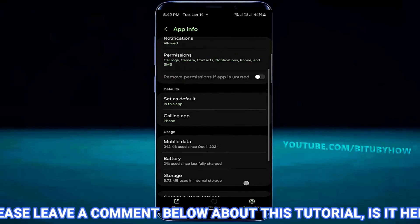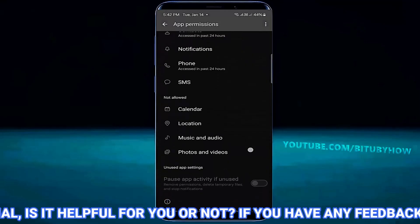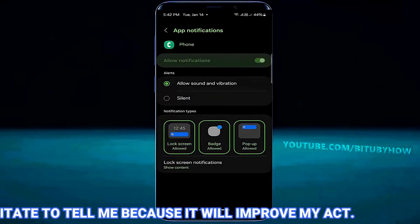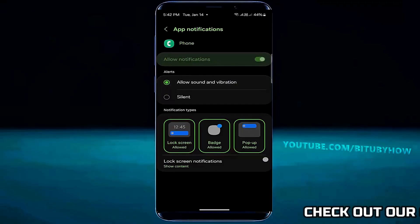Move back and tap on Permissions. Make sure you have allowed all the permissions. Move back and tap on Notifications. Make sure it's allowed — if not, then turn on Allow Notifications.